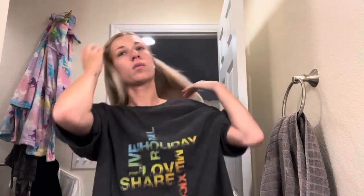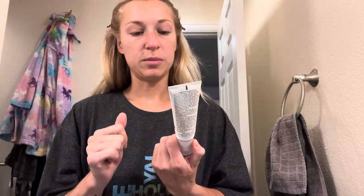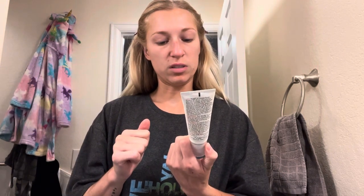Let's clip it back so that it doesn't get in the way. I don't really wear foundation - I haven't been wearing foundation for months - so I'm just going to do a skin tint today with SPF. I think today I'm just going to use my Ulta MD SPF 44 facial sunscreen.